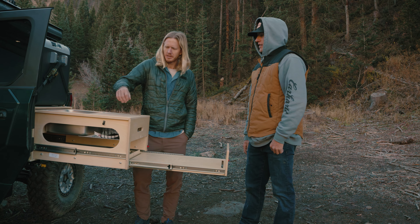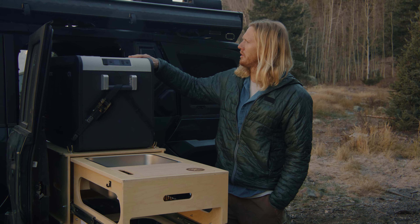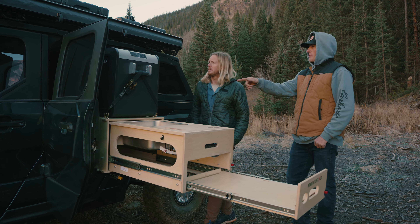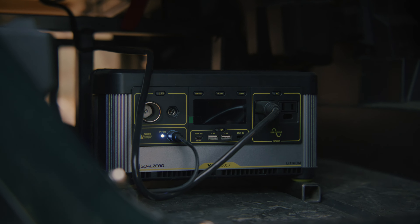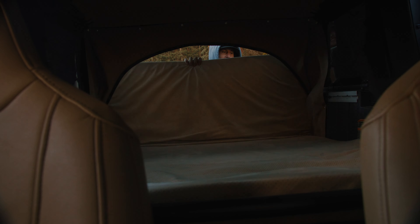What are you using to power the fridge? It's actually hooked up to the Goal Zero power pack, which is hooked up to our solar setup. You can see the Goal Zero battery in there — it'll definitely get you out for a weekend with everything set up without having to worry about keeping things charged.